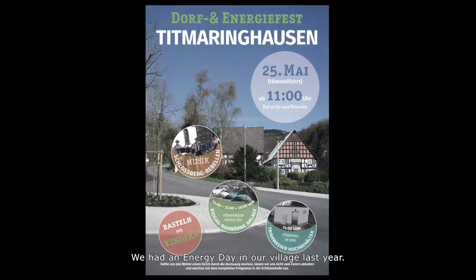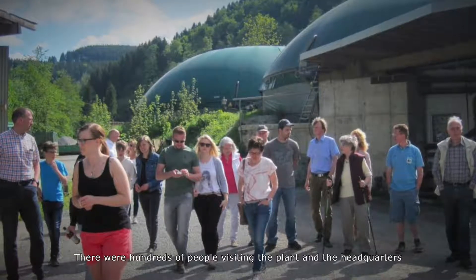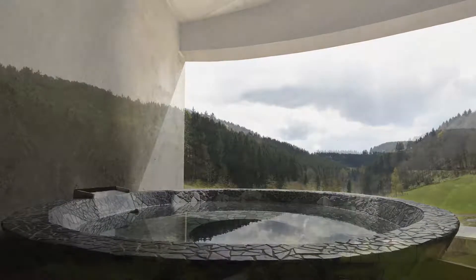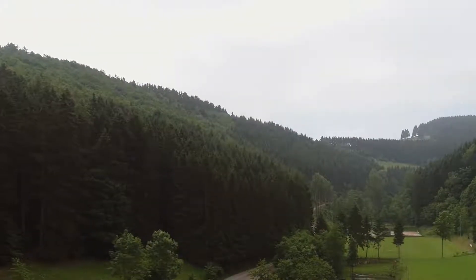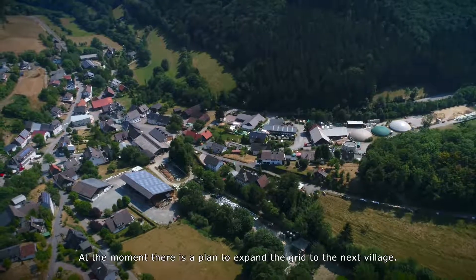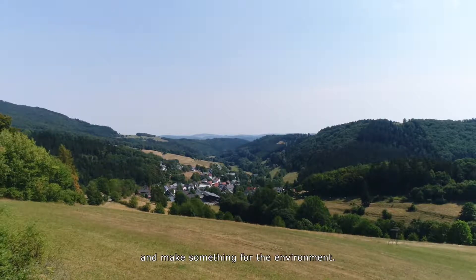We had an energy day in our village last year. There were hundreds of people visiting the plant and the headquarters to be informed about our heating grid. Now there is a plan to expand the grid to the next village, and they also want to gain from it and make something for the environment.